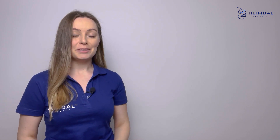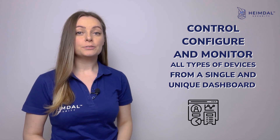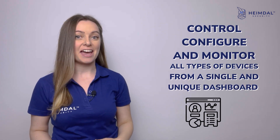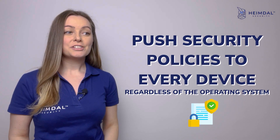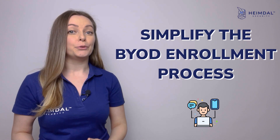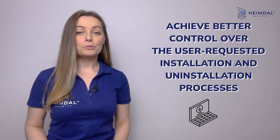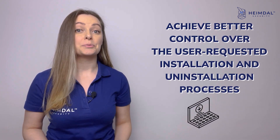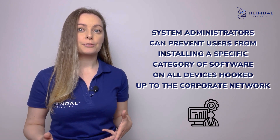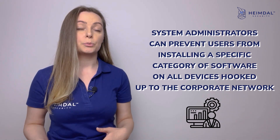With a unified endpoint management system, you will be able to control, configure, and monitor all types of devices from a single unique dashboard; push security policies to every device regardless of the operating system; simplify the bring-your-own-device enrollment process; and achieve better control over the user-requested installation and uninstallation process. For example, system administrators can prevent users from installing a specific category of software on all devices hooked up to the corporate network.